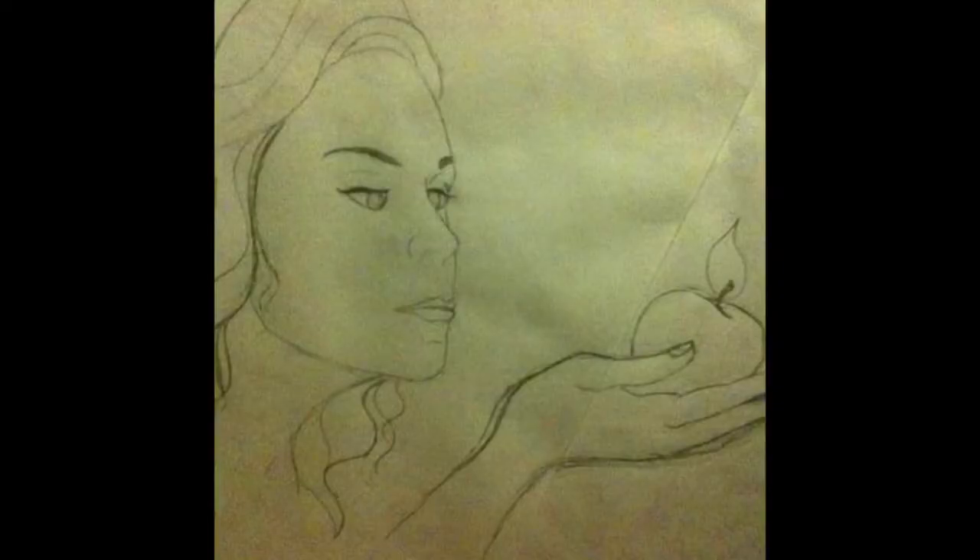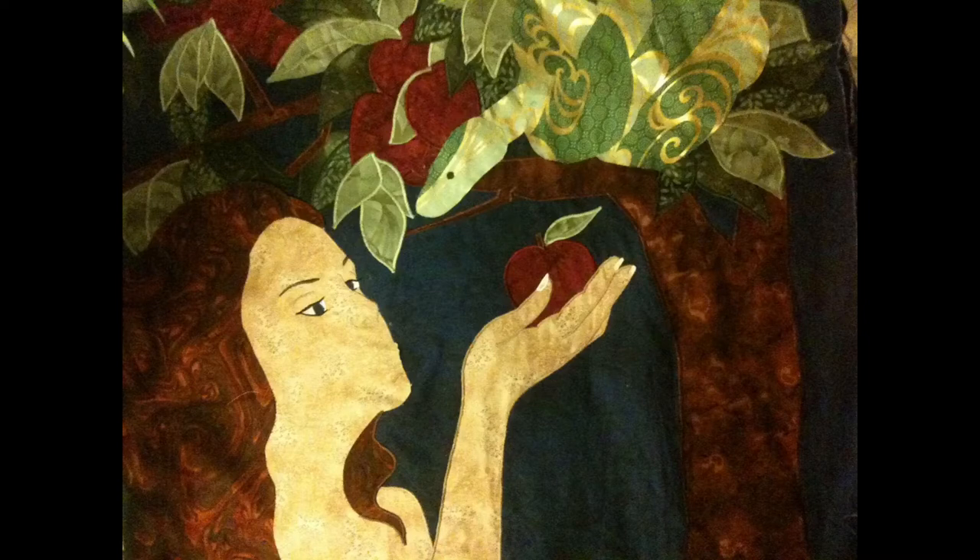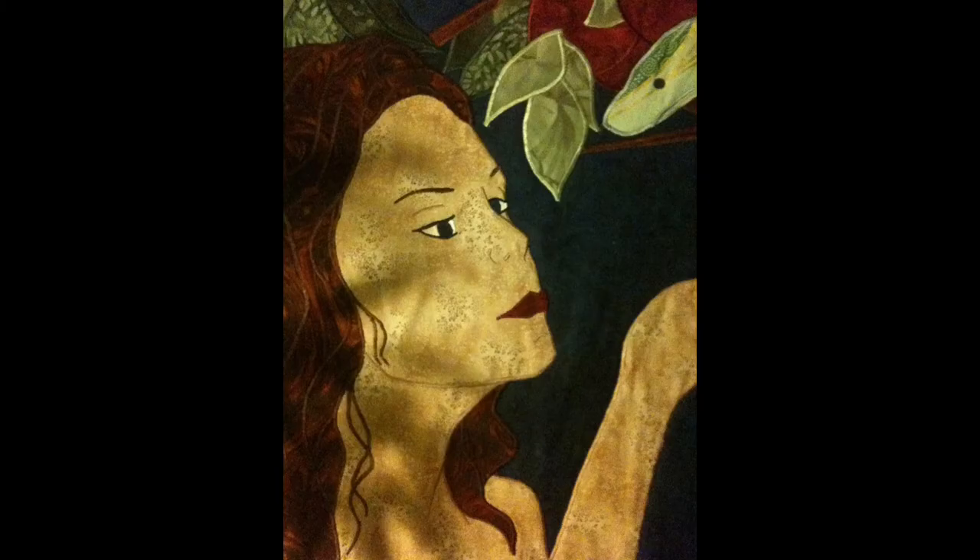In that time period I made my first ever true self-portrait — a picture of me holding an apple with a snake, kind of an Eve reference. It was for the Hoffman Challenge; every year they put out a fabric line and a main fabric that you have to work into your quilt. If you do it in a creative way, they choose you and your piece can travel around the country to different quilt shows. I was super excited, it got accepted, and I was so excited that I didn't take really good pictures of it before I sent it off.